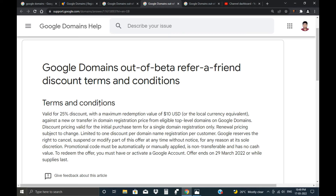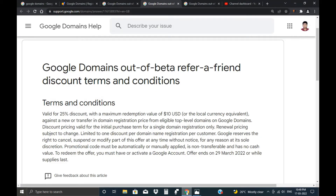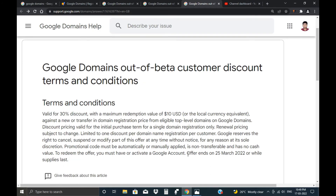Yesterday I received a mail where they mentioned a 30% discount. That is the third offer they gave us — first 20%, then 25%, and then 30%. This 30% offer is only valid for old customers. You can see it labeled as 'Doodle Domain out of beta customer discount' — it is exclusively for existing customers.